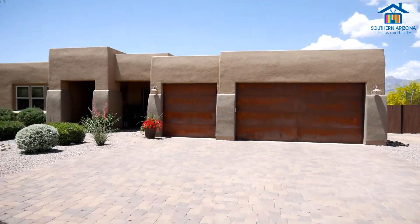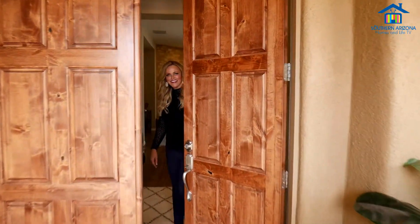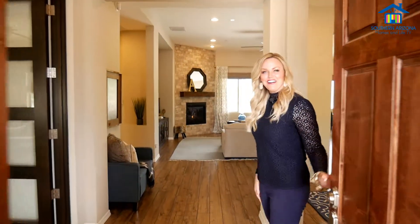Hi, I'm Nicole Sorensen with the Jason Mitchell Group at My Home Group. I'm here at my new listing at 2555 North Pincaverde Village Place. Let's go inside and take a look. Welcome to my listing, come on in.